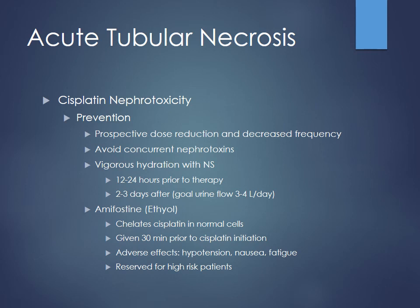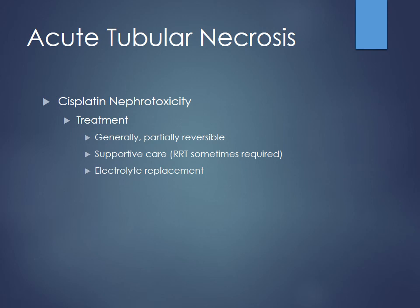Treatment for cisplatin nephrotoxicity — you can actually see some more permanent damage, so it's partially reversible if caught early enough. But sometimes these patients are getting recurrent doses, so the damage may have already been done. It usually takes a few days for the injury to really occur since the kidneys aren't among the most rapidly dividing cells. Sometimes they need renal replacement therapy like dialysis, and electrolytes should be replaced as needed since they're wasting so many.